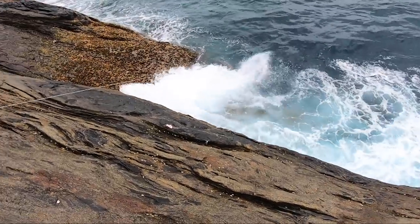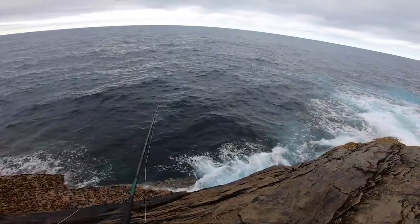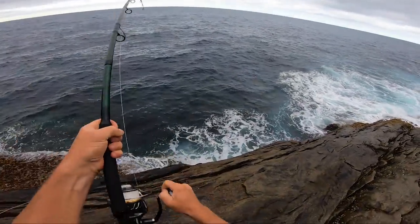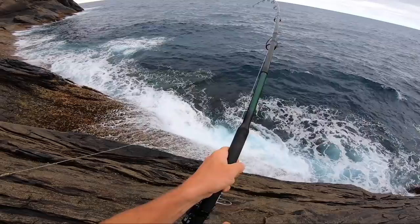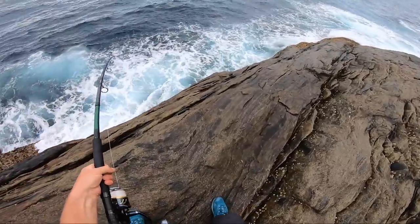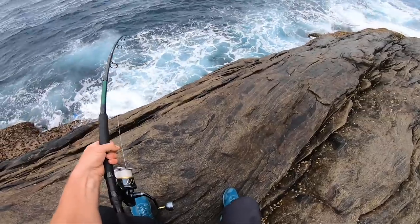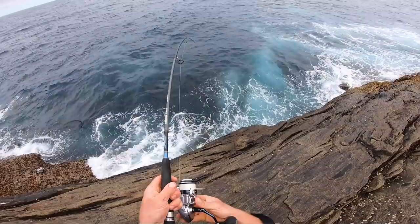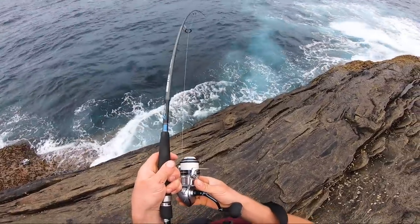Oh look at him, he's having a go! Yep, that's a good fish. It's a griper. Yep, yep, that's a tuna!